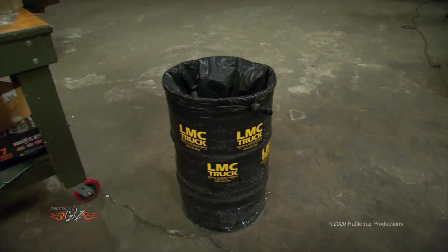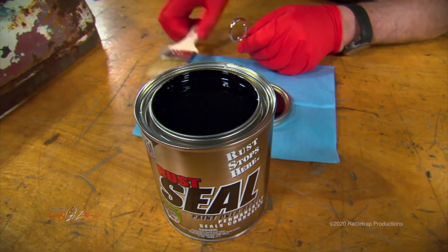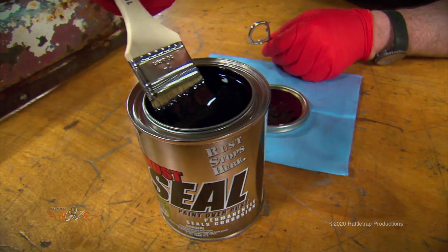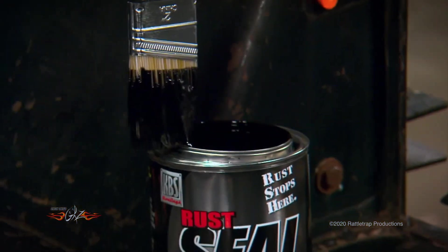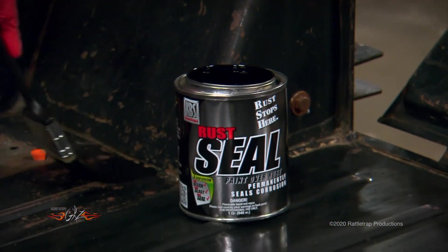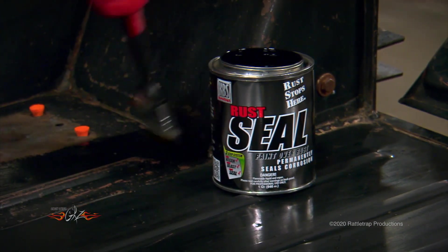KBS Coatings does just that with this stuff that they call Rust Seal. Developed by KBS chemists with decades of military and extreme coating experience, this is a paint that will not only stop rust in its tracks, but also seal the metal from air and moisture to eliminate further corrosion permanently — and there's no recoating. One time is all it takes.